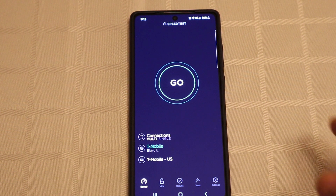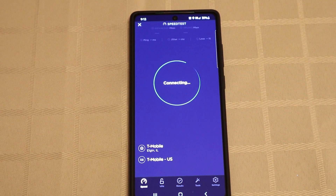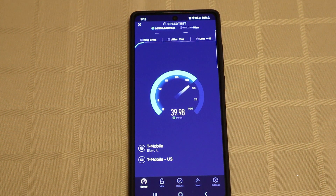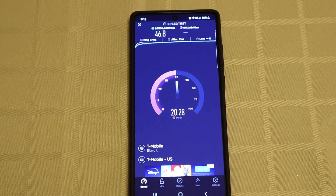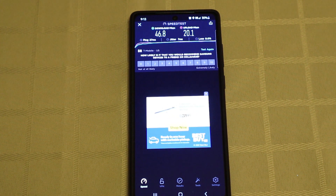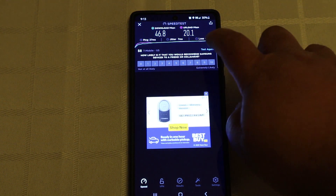First up is T-Mobile. We are testing T-Mobile 5G versus AT&T 5G. We're in the south suburbs of Chicago, and in our area, T-Mobile is running sub-6 low-band 5G. T-Mobile gets 46.8 megabits per second download and 20.1 megabits per second upload. Let's test it again.